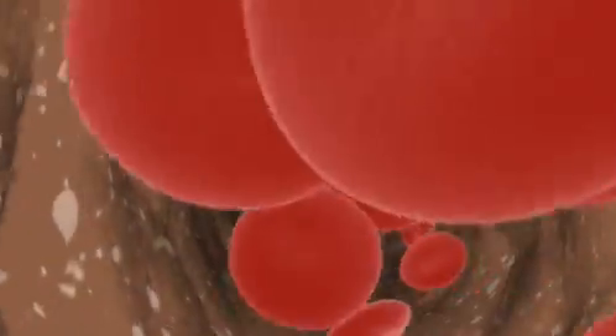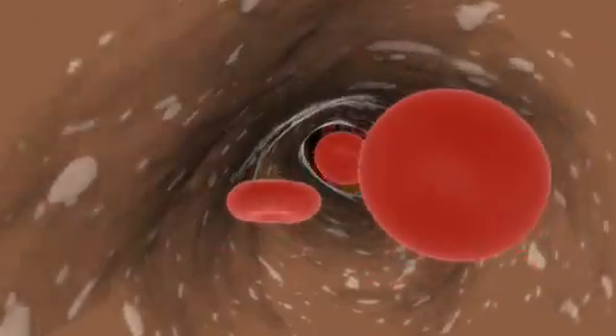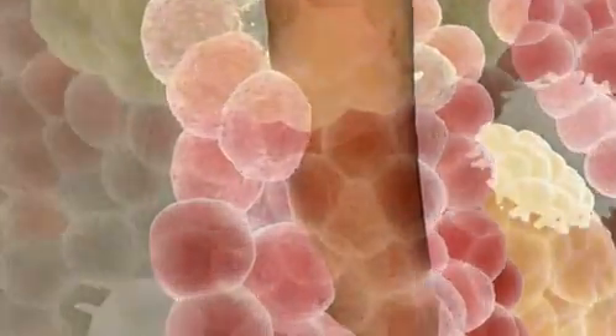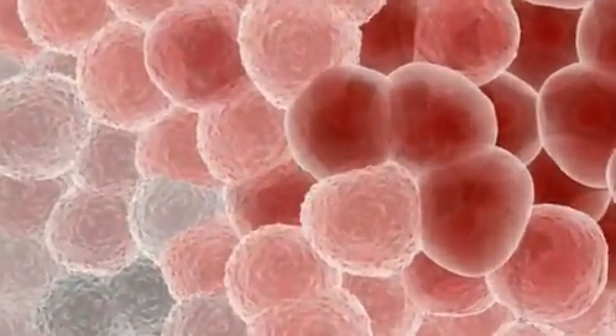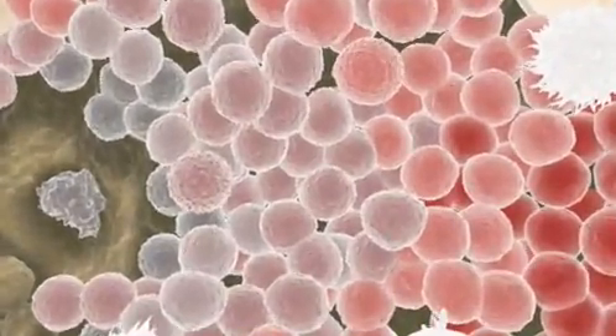Even after the embryo has grown into an adult, many of the body's cells continually die off and need to be replaced. For example, billions of red blood cells need to be replaced each day. This is the work of stem cells known as hematopoietic stem cells, which are located in the bone marrow.